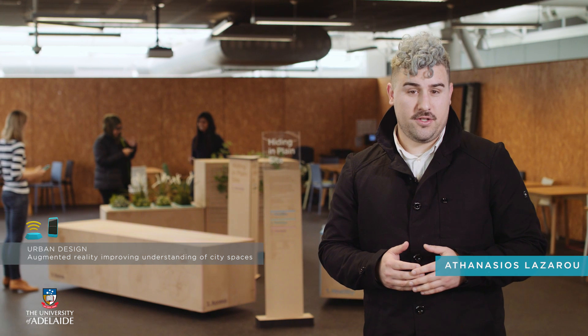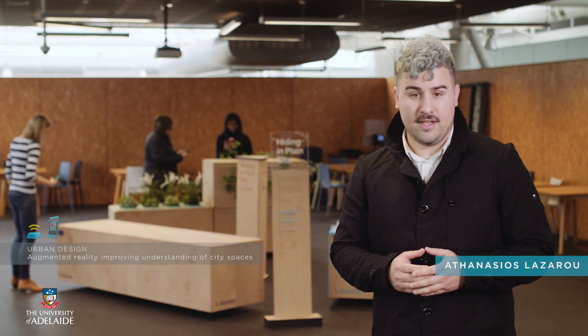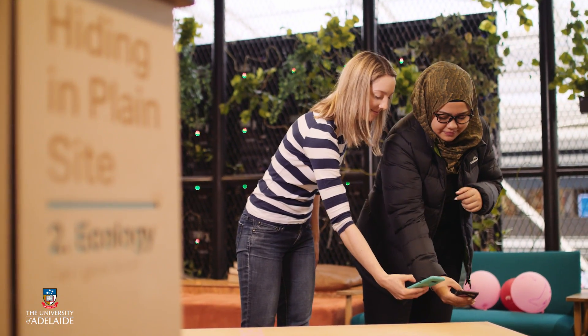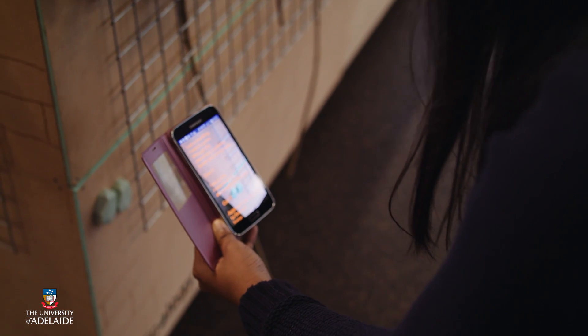It's an exciting time, and right here at the University of Adelaide we're working on some fantastic projects which will make Adelaide a world class smart city. Architecture and computer science students work together to create an interactive augmented reality installation. The installation demonstrates how technology can deepen our understanding of the city and improve the way people interact with public spaces.